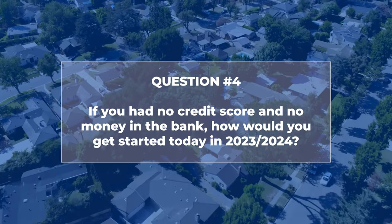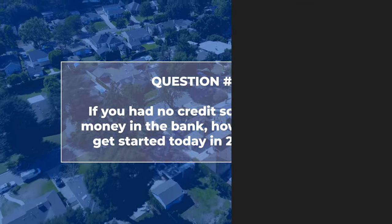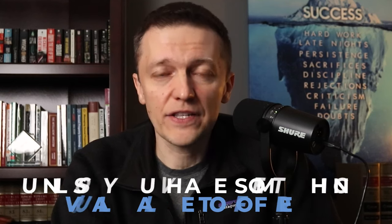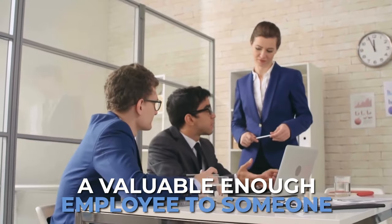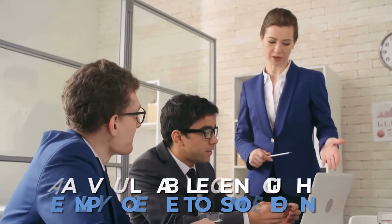If you have no credit score and no money in the bank, how would you get started in 2023 or 2024? The first thing you've got to do is invest in yourself. You're not going to make money or improve your credit unless you have something valuable to offer someone else. First and foremost, you need to be a valuable enough employee for someone to hire you and start making money so you can start improving those other metrics.